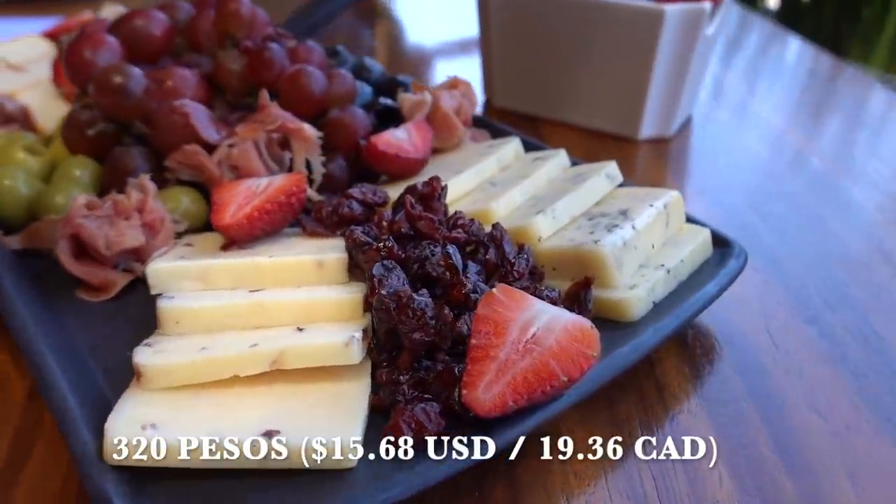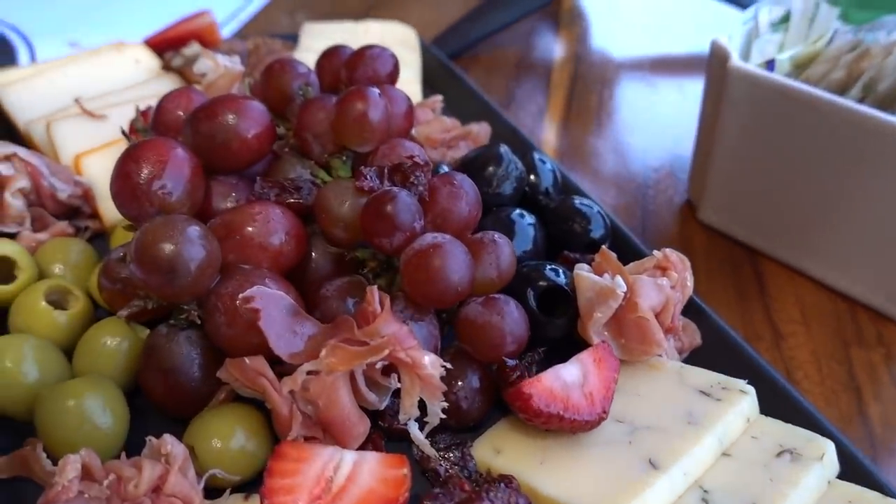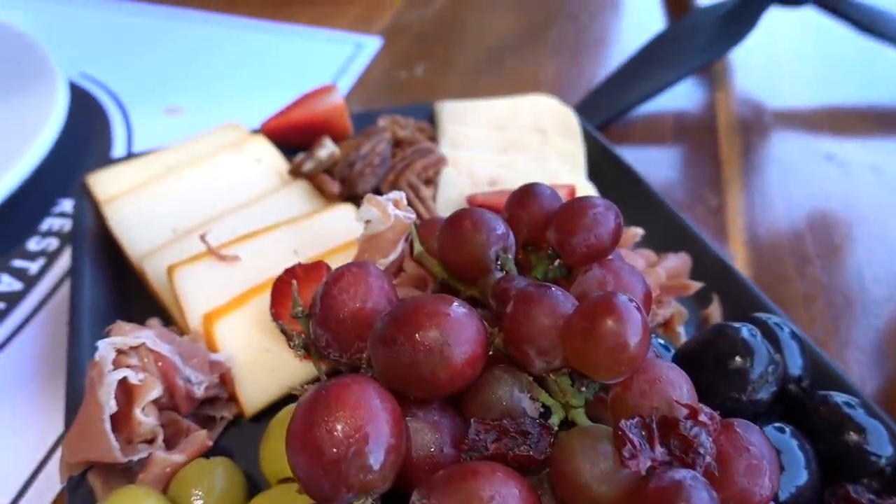This is probably not the cheapest cheese assortment you can find — at 320 pesos it's probably not the cheapest around Tequisquiapan, since this is cheese and wine country. However, I think it's a really nice assortment. We can mix and match the fruit, the cheese, the nuts, the meat to our preference, and it tastes really good. This is a really nice restaurant too — I like the ambiance out here on the patio with the tree rolling through the roof right behind me.